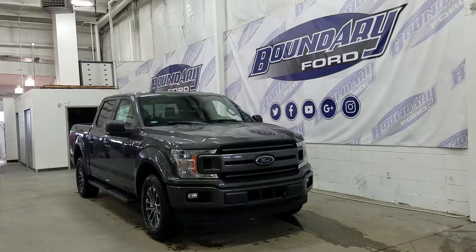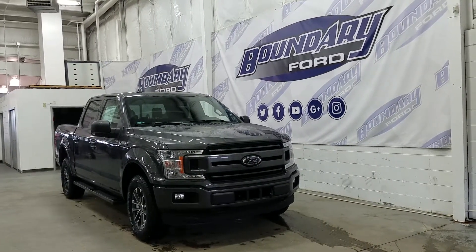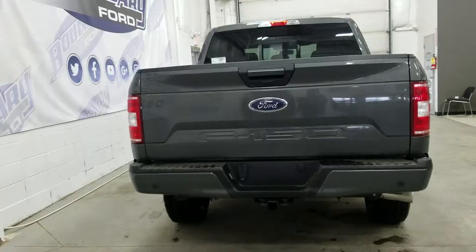At the side we have the FX4 off-road package. We have privacy tinted rear windows, a hardtop roof, a short box, and four full doors to accommodate five passengers.